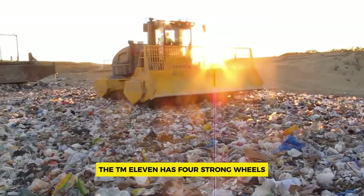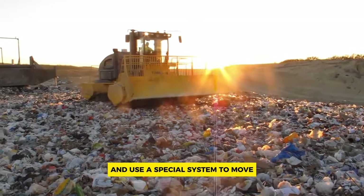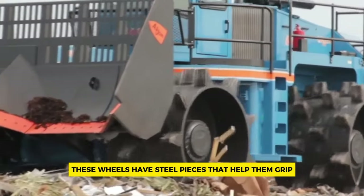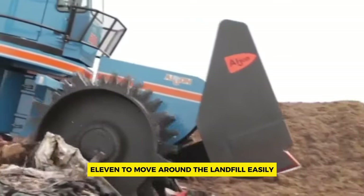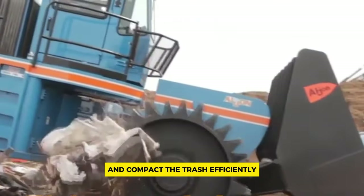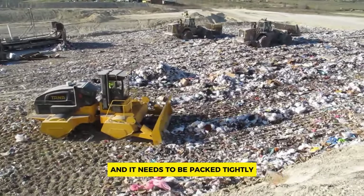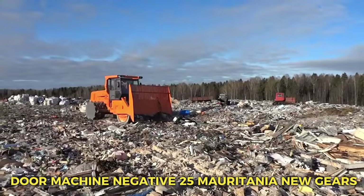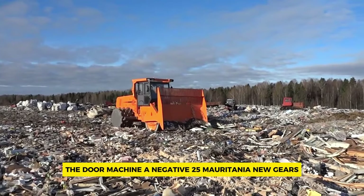The TM 11 has four strong wheels powered separately using a special system. These wheels have steel pieces that help grip the ground, allowing the TM 11 to move around the landfill easily and compact trash efficiently. It's ideal for places where there's a lot of trash that needs to be packed tightly.